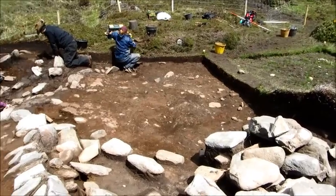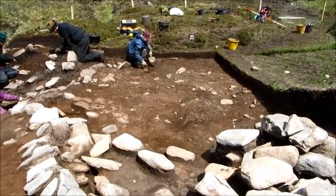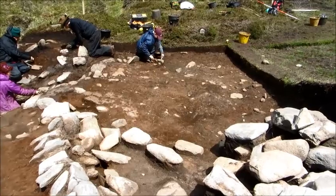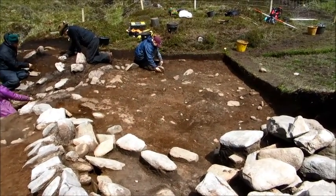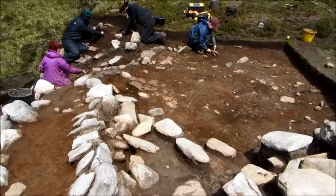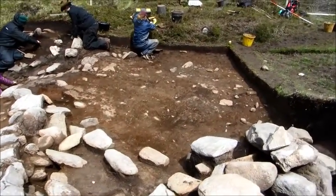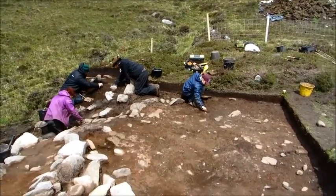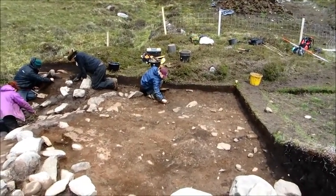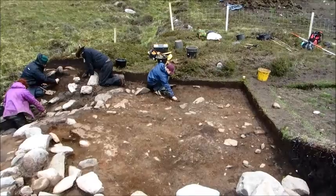By lunchtime today this is going to look really good, and then next week we can take off this interior layer and just start to figure out what's really going on underneath — hopefully find more of those pits and the post holes. I've got some interesting ideas about what might be happening to the site and what these walls over in that corner mean, but I'll keep them to myself for a week or two.